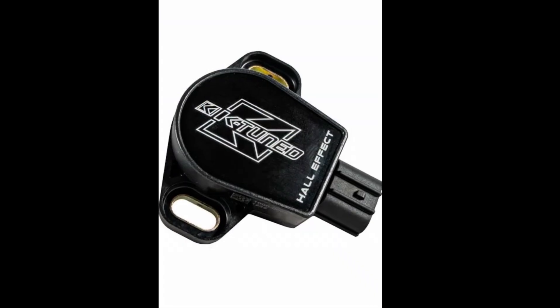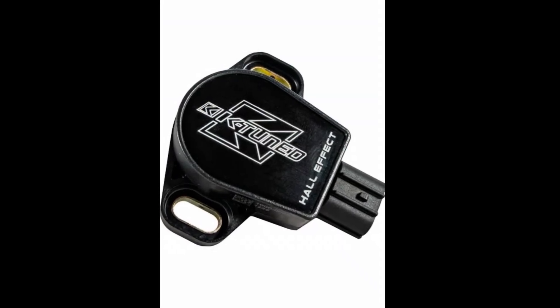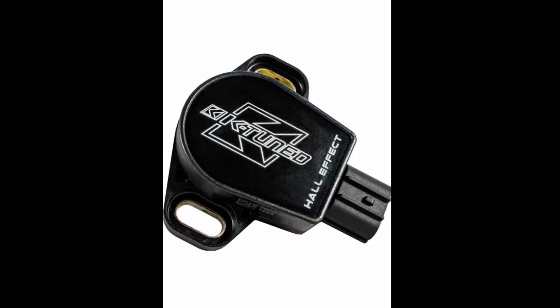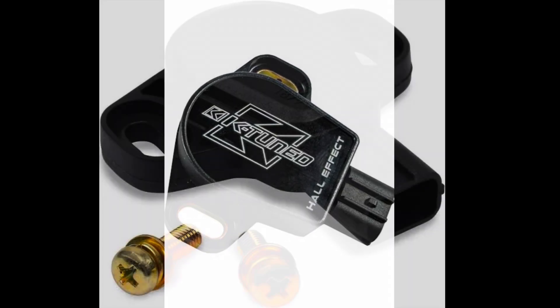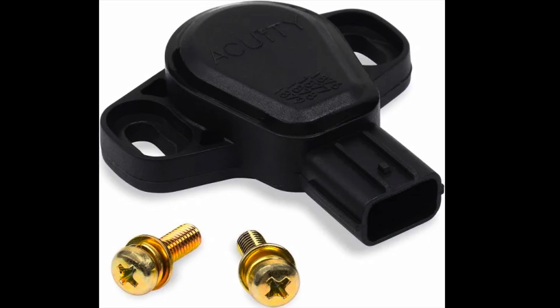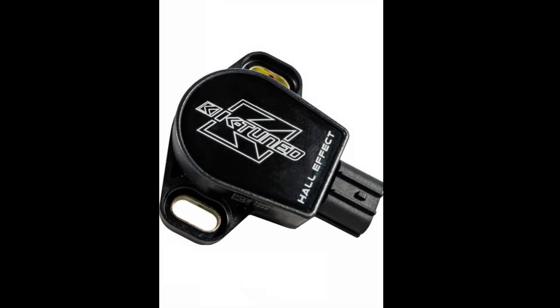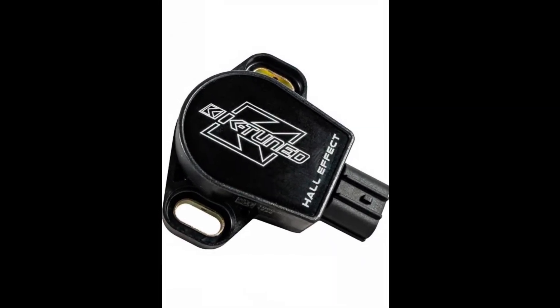The next TPS sensor to look at is the K-Tuned unit, which has an aluminum casing and uses a hall sensor style. There's also the Acuity brand, which has a good reputation and smooth response but uses a composite plastic casing. The Acuity is mainly dedicated for non-modified ECUs — a factory ECU — with a wider communication spectrum, whereas the aluminum K-Tuned unit is more dedicated for racing applications.